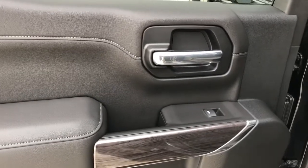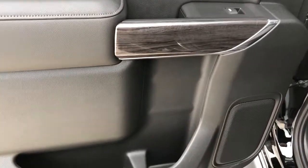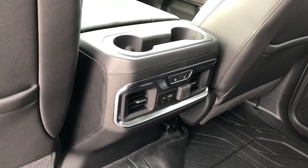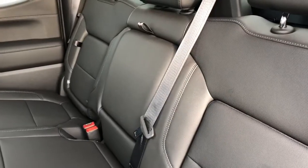Now onto the rear interior we can see our chrome door handle, dark wood trim, window switch, speaker, and storage. Back of the front seats we have leather magazine holders, and back of the center console area we have our rear cup holders, charging outlets, and heated seat option. Our rear seats are featured with fold-out storage seats and a fold-down center seat featuring two cup holders inside.